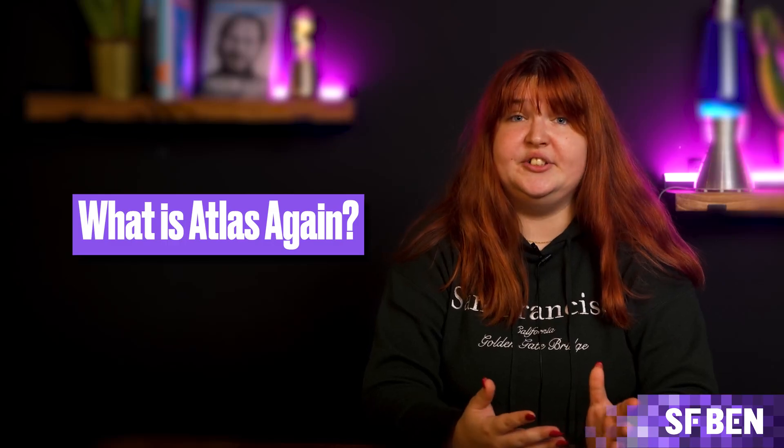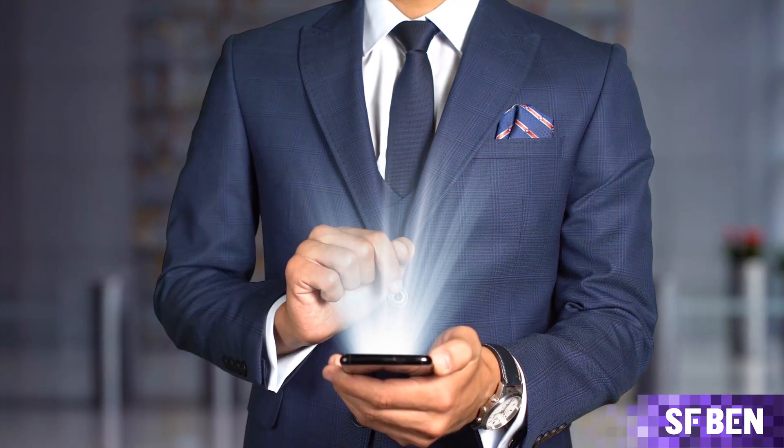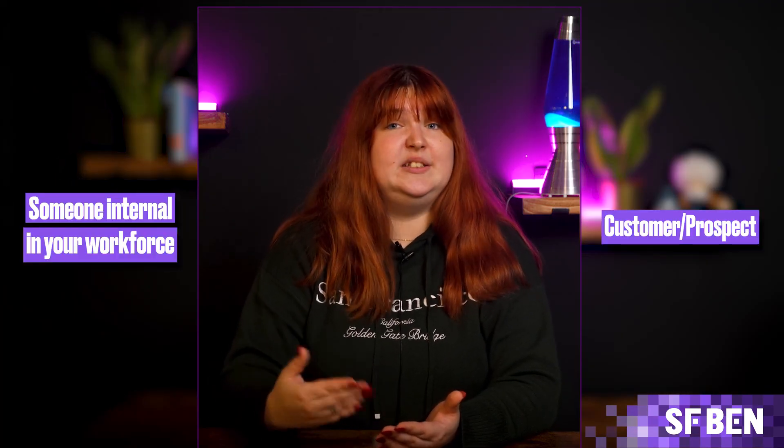Atlas is the brain behind AgentForce. It's the reasoning and learning engine, otherwise known as the chain of thought. It's a sophisticated engine that goes in a flywheel of retrieving structured and unstructured data, such as CRM data and data brought in via a zero-copy partner, and then taking action. Atlas keeps looping until it's confident it can achieve the goal set by your organization, in line with the user's ask, whether that user is someone internal in your workforce or a customer or prospect.